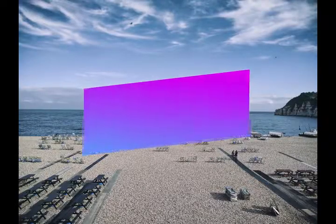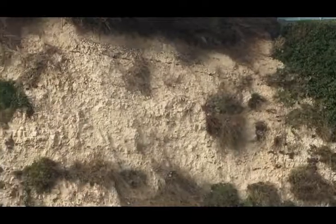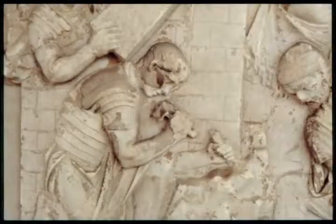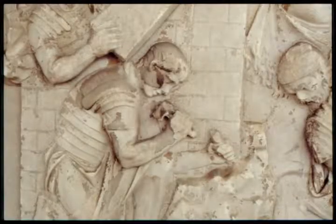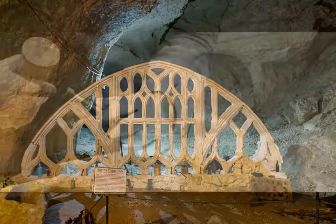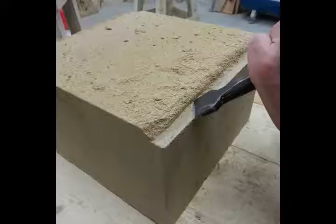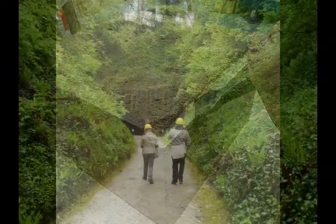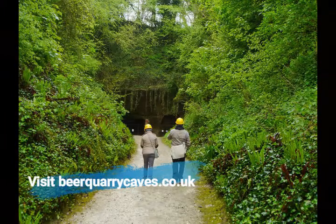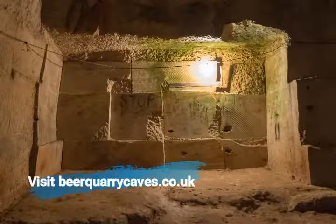Fact number one: why is Beer famous for its stone? The stone itself is named after the town of Beer and it's been mined and quarried in the local area from Roman times. It's an ideal rock for making buildings out of because the stone is known as a freestone, which means it can be sawed or squared up in any direction. Beer quarry caves are nearby and you can visit them to see how rock has been carved out underneath the ground for over 2000 years.